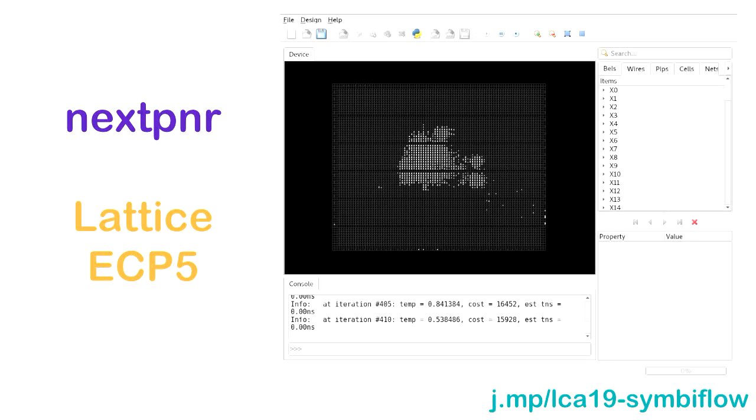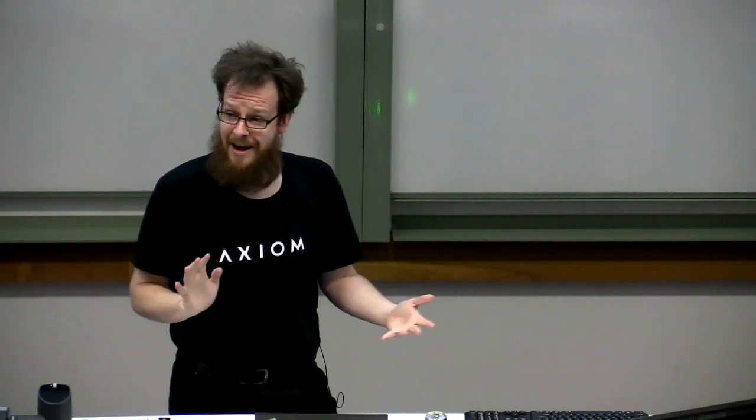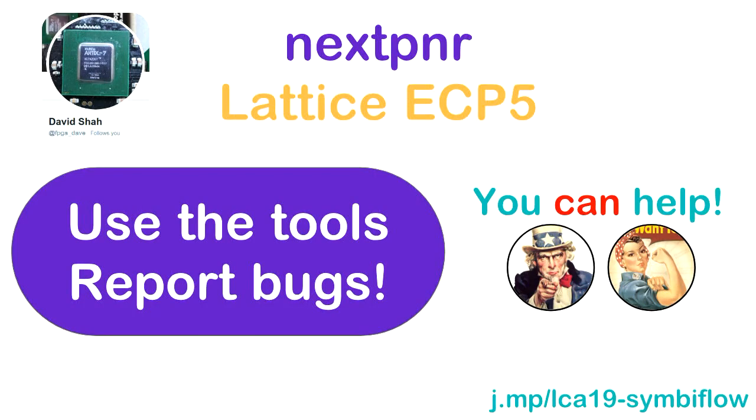NextPNR also supports Lattice ECP5. This is an ECP5 design — I believe that is a Linux-compatible design. It can definitely do IoT-level microcontroller-type designs without any problem. Linux microprocessor SoCs with 64-bit MMU and external memory should work. If it doesn't, please log a bug — it's still early. I wouldn't use it if you were designing the next spaceship, but if you're a hobbyist, definitely check it out. Dave Shah is the maintainer and would love you to use it and report bugs.